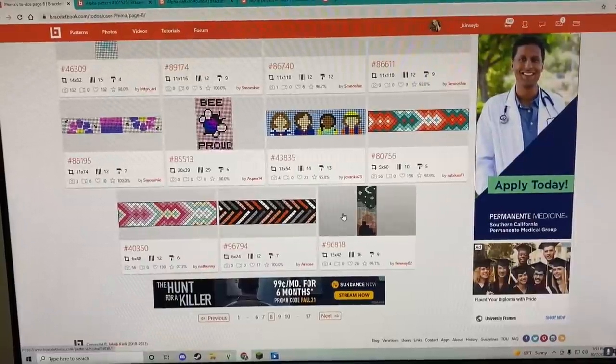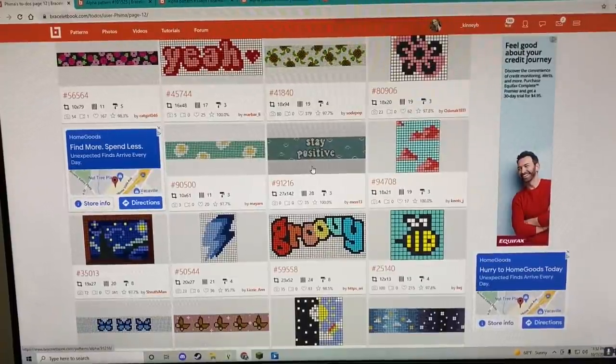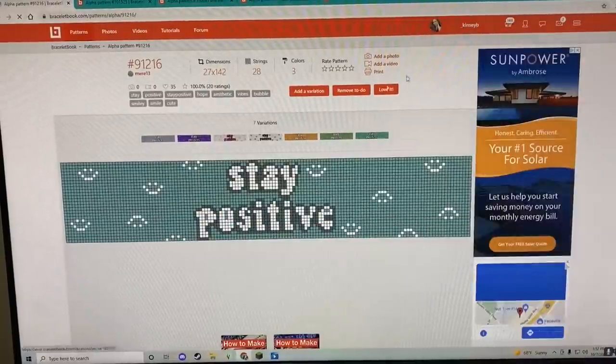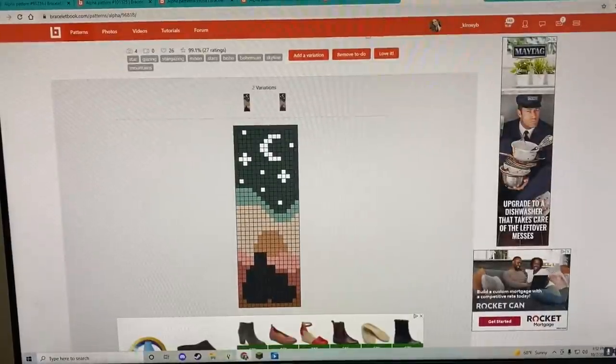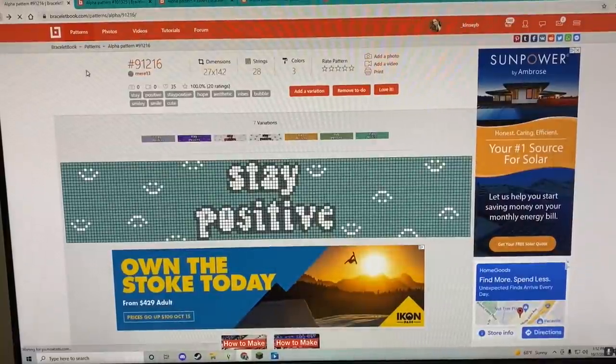I think I like this little sunset couple one. But I also like this one that says 'stay positive,' that one's cute too. Maybe I'll just do both — maybe we'll do like five patterns in this episode.